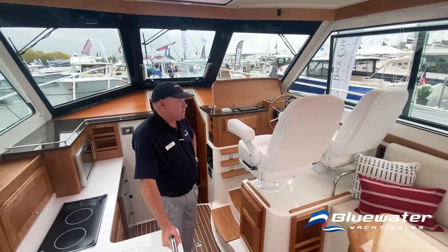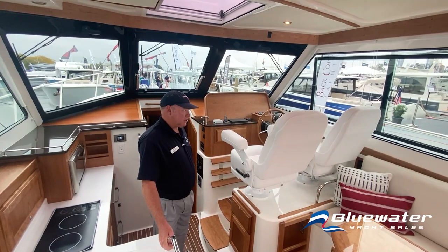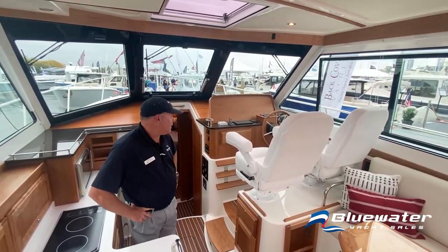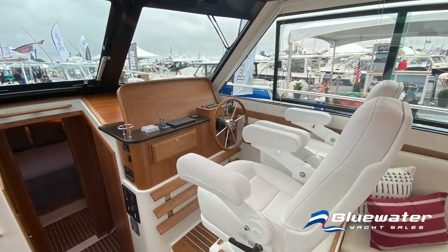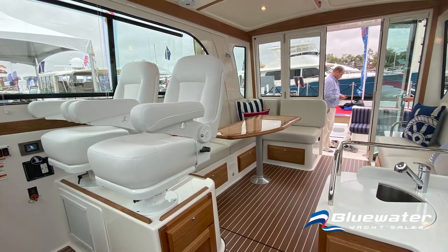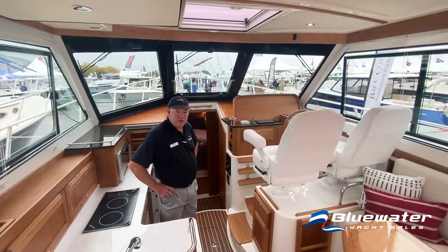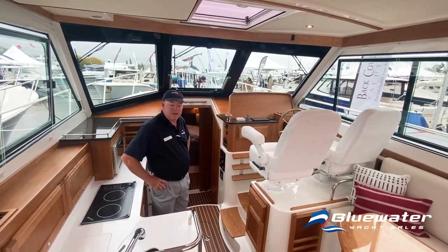The Back Cove 372 comes standard with a Cummins 600 horsepower engine, also available with a Volvo Penta upgrade. There are big bow and stern thrusters on this boat — you can pretty much put her anywhere you want to. Cruise speed on the 372 with the standard power is right around 24 to 25 knots, very comfortable with a single diesel. Very fuel efficient — a little over a mile per gallon at cruise.